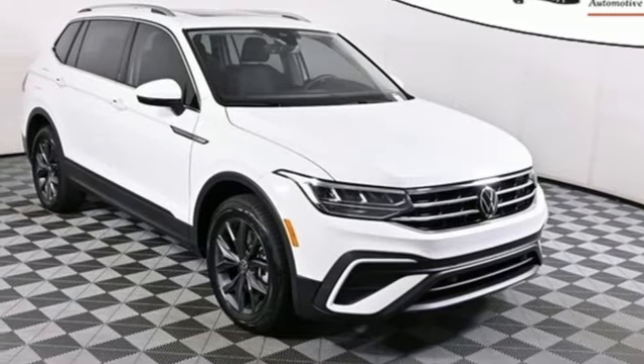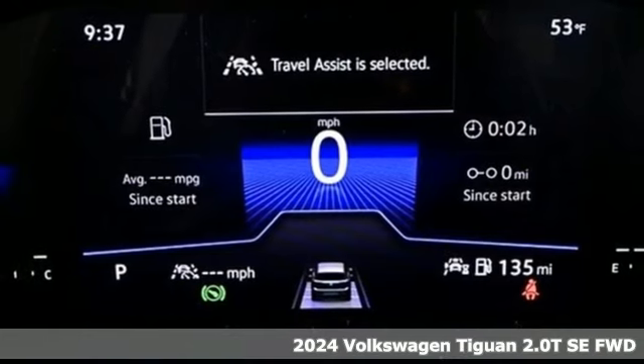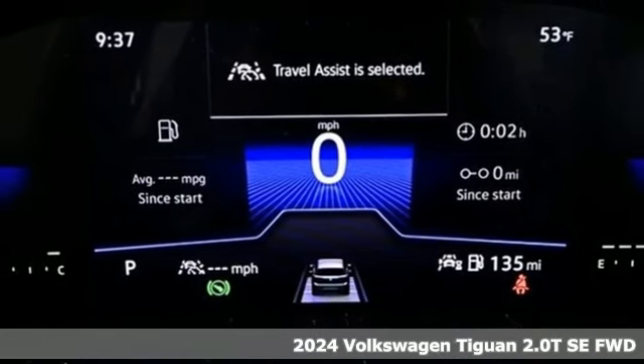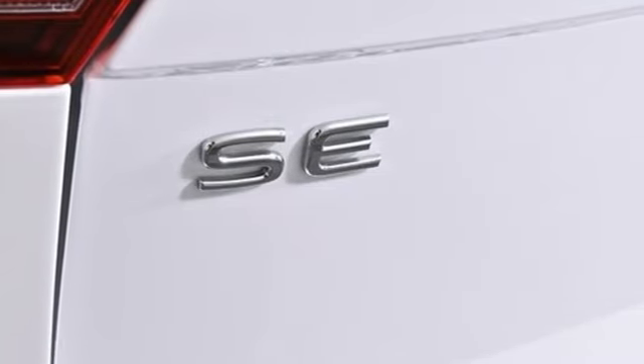It's a new 2024 Volkswagen Tiguan. Sophistication, space, and common sense are the essence of this adaptable utility vehicle. You'll look forward to every drive with features like these.